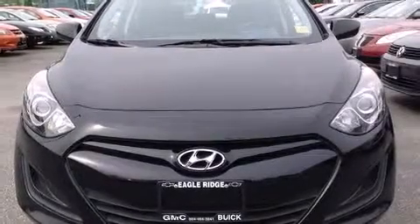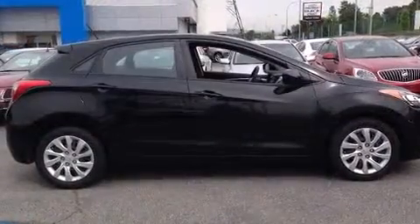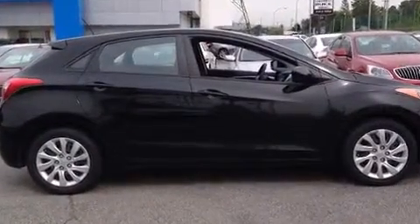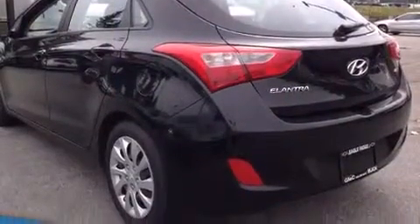Discerning drivers will appreciate the 2013 Hyundai Elantra GT. This four-door, five-passenger hatchback still has fewer than 30,000 kilometers. Smooth gear shifts are achieved thanks to the efficient four-cylinder engine, providing a spirited yet composed ride and drive.